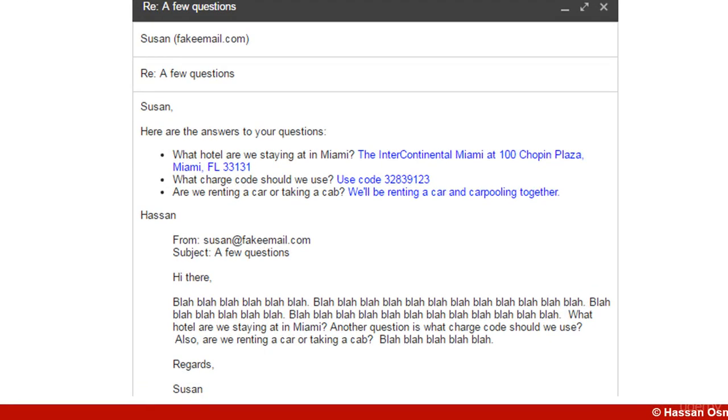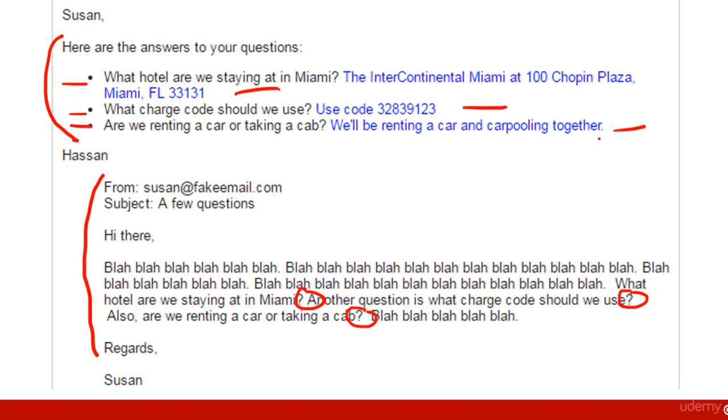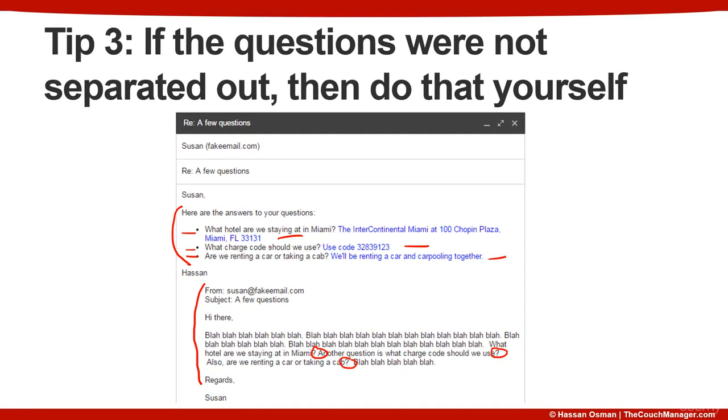Using the same example modified slightly, let's say Susan's original email did not separate out the questions — she had them baked into paragraphs with one question here, one there, and a third elsewhere. What I do is separate those questions out for her into three different bullet points and then answer them in line. I'm doing Susan a favor by listing out what her questions were, making it easier on both of us to answer those questions in line without adding any more confusion.